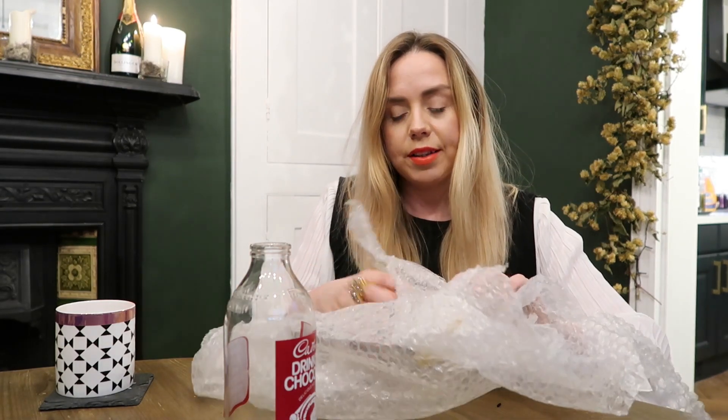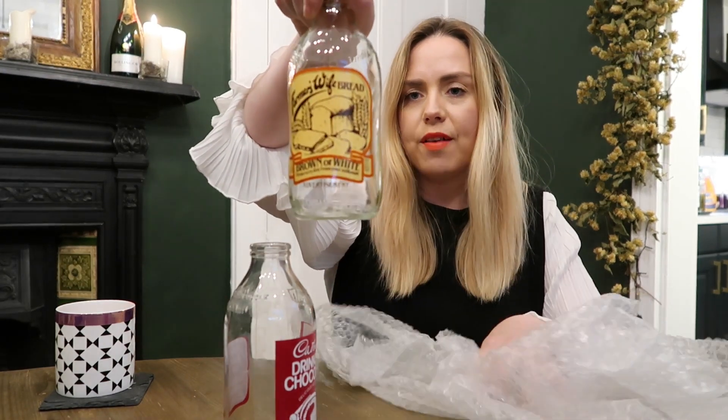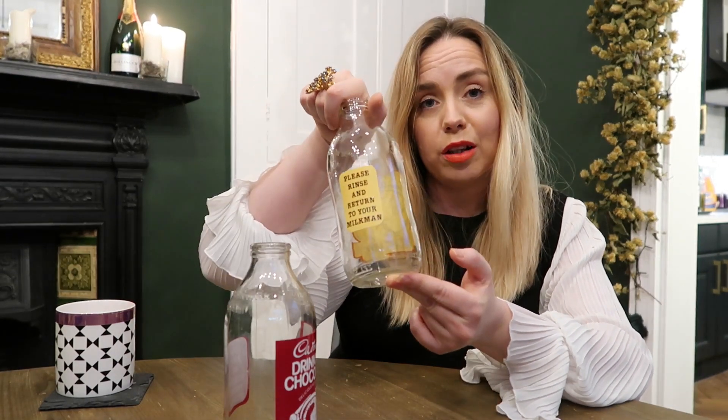I just really love these — I think they're a quirky little something to use as a vase. The other one is this Farmer's Wife Bread bottle — I'd not heard of that before, but I liked that it's more muted tones and felt really old-fashioned. It also says 'please rinse and return to your milkman.' I use these as vases — they'd be cool out on a table in the summer months, lining stairs, or in the kitchen. That's how I use them.